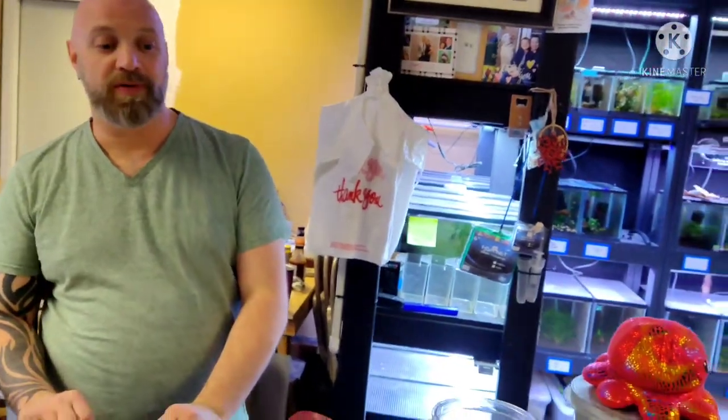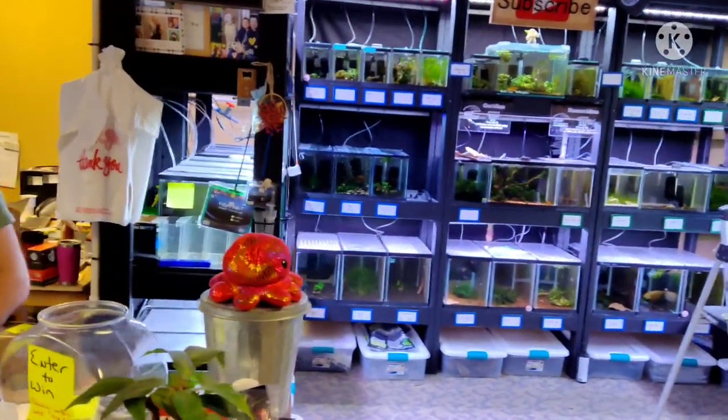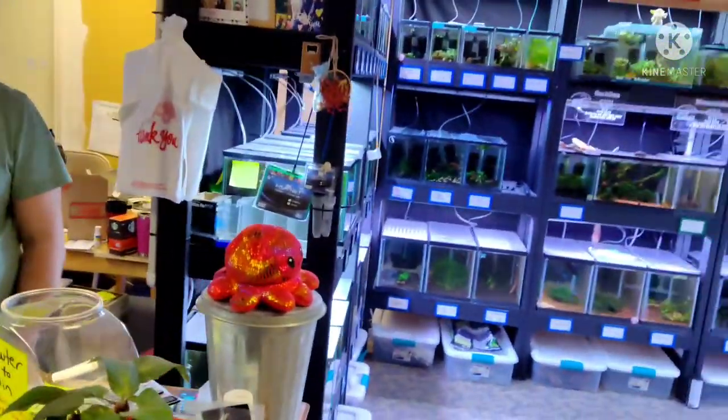My tank is almost six months old and I have plenty of biofilm. I learned that from Joe — babies need the whole layer of glass covered in biofilm because the parents are going to kick the babies away from shrimp food, so they are completely dependent on biofilm.